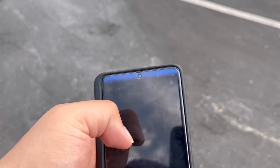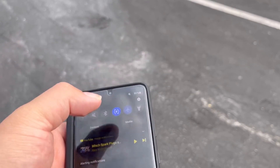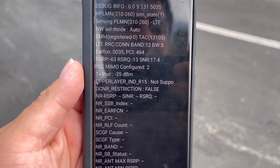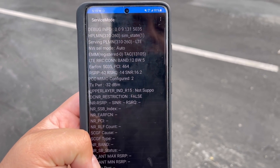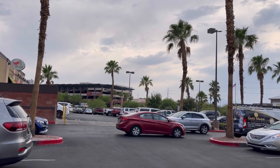Let me airplane mode it real quick just to make sure. Okay — band 12, band 4, band 2, no 71 in place. So I think what they have done here is completely disabled band 71.